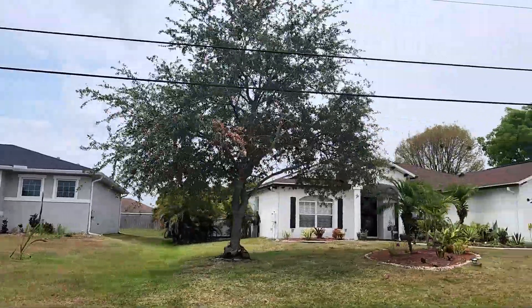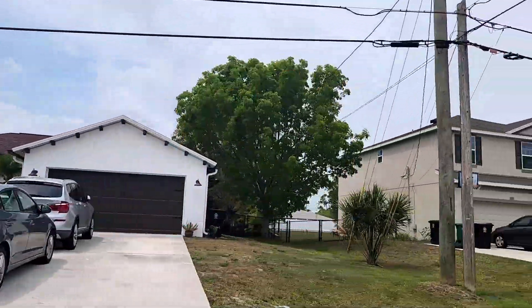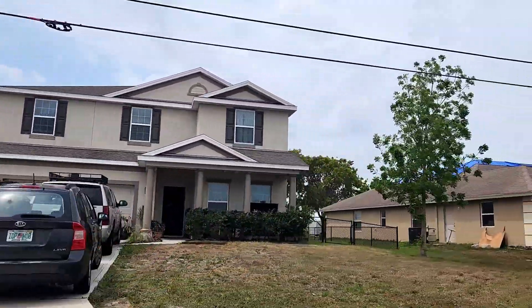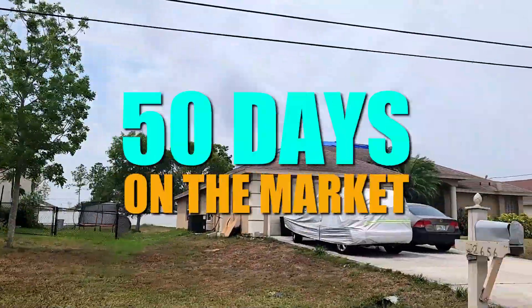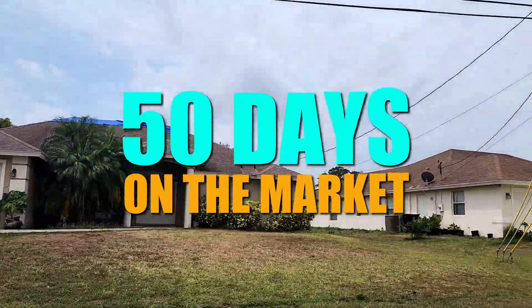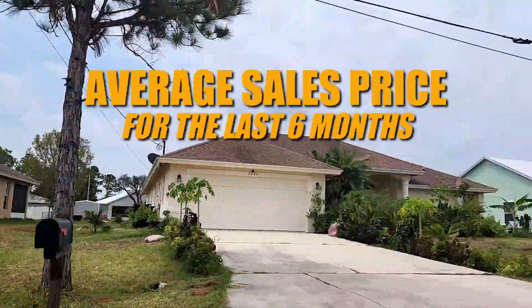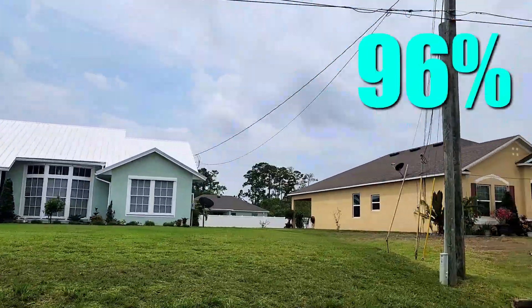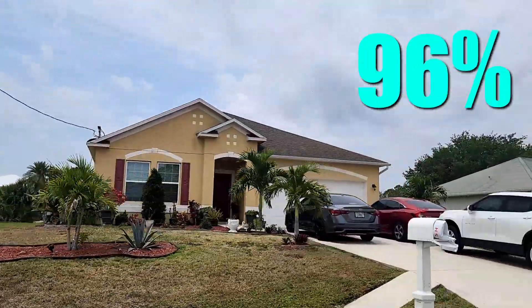Fantastic neighborhood. Currently there are only six homes for sale with a median sales price of $429,000. On average, homes have been on the market for 50 days. Looking at the last six months, the average sales price has been $426,850, and homes are getting about 96% of the list price.